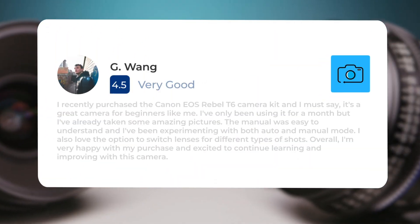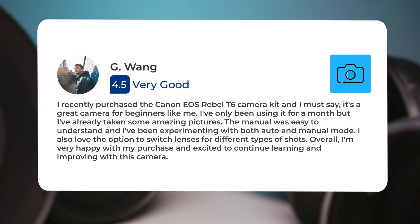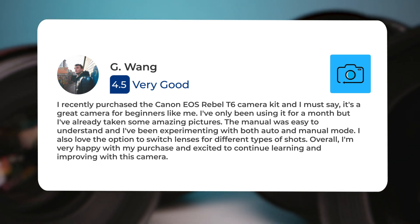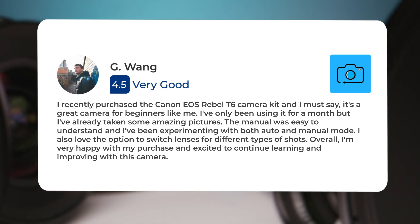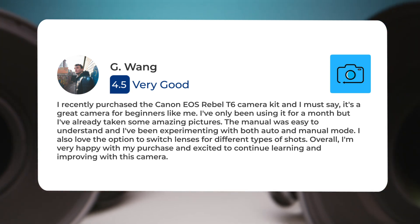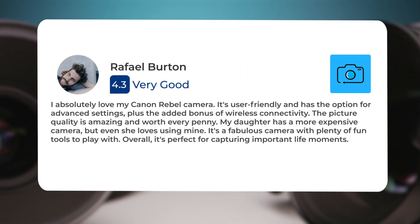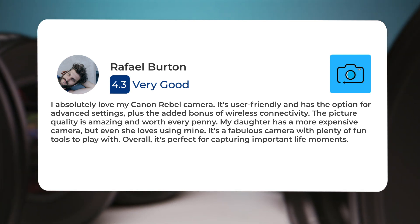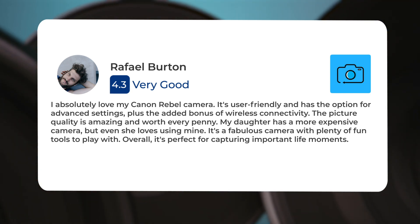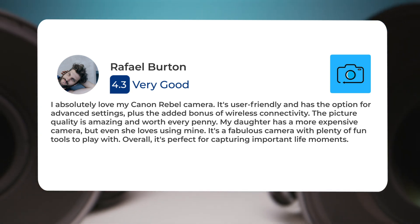I recently purchased the Canon EOS Rebel T6 camera kit, and I must say, it's a great camera for beginners like me. I've only been using it for a month, but I've already taken some amazing pictures. The manual was easy to understand, and I've been experimenting with both auto and manual mode. I also love the option to switch lenses for different types of shots. Overall, I'm very happy with my purchase and excited to continue learning and improving with this camera. I absolutely love my Canon Rebel camera. It's user-friendly and has the option for advanced settings, plus the added bonus of wireless connectivity. The picture quality is amazing and worth every penny. My daughter has a more expensive camera, but even she loves using mine. It's a fabulous camera with plenty of fun tools to play with. Overall, it's perfect for capturing important life moments.